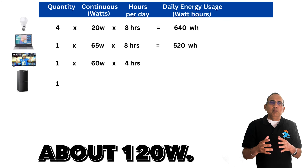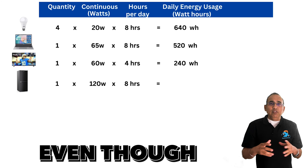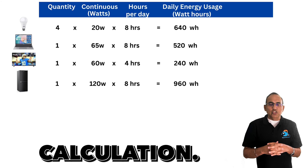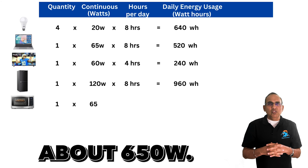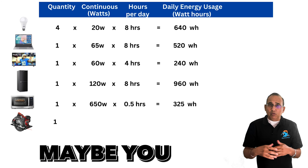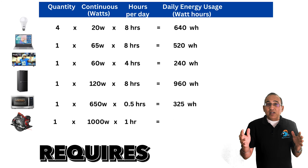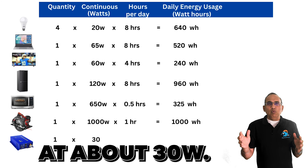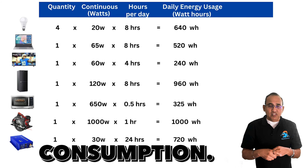A regular fridge consumes about 120 watts for eight hours — totaling 960 watt-hours. Even though the fridge runs 24 hours, its compressor only runs about eight hours. A microwave running half an hour at 650 watts consumes about 325 watt-hours. A power tool or miter saw running about one hour a day requires about 1,000 watt-hours. The off-grid inverter itself, at about 30 watts running 24 hours, adds about 720 watt-hours to daily consumption.